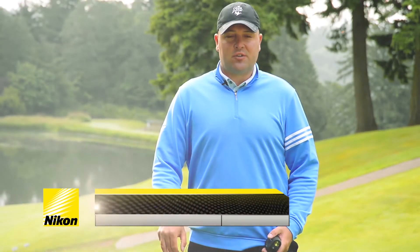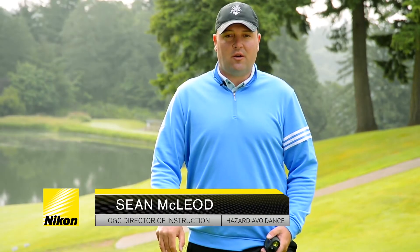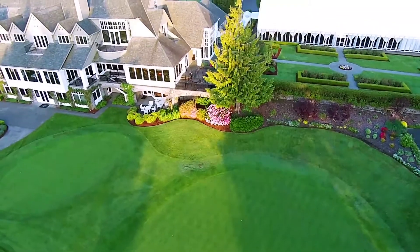Hi, I'm Sean McLeod, Director of Instruction, and today we're here at the Oregon Golf Club, this beautiful yet challenging golf course.